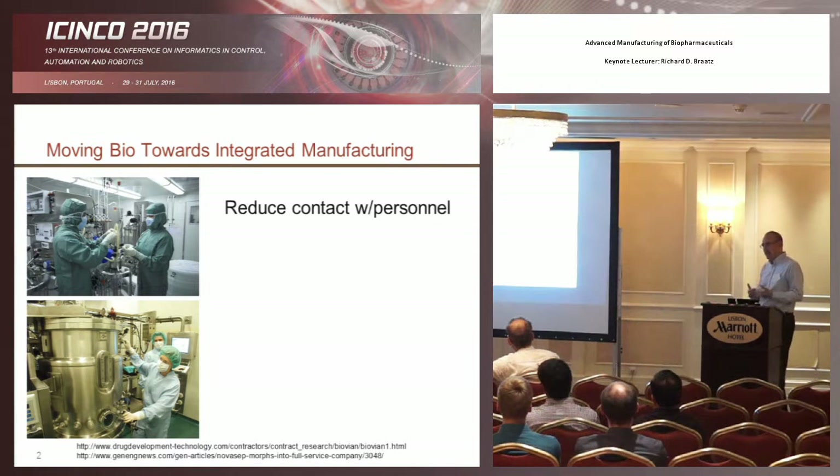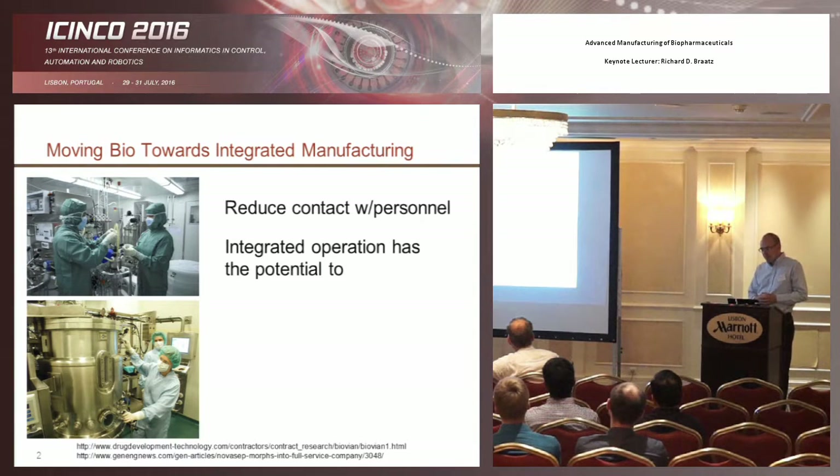A disadvantage of that approach is that it can increase contamination — biological contamination — which does happen. And once you get a contamination in a facility, it's quite a big hassle to remove it. So we want to reduce contact with personnel and have things fully integrated, everything sealed and protected from contamination by people.